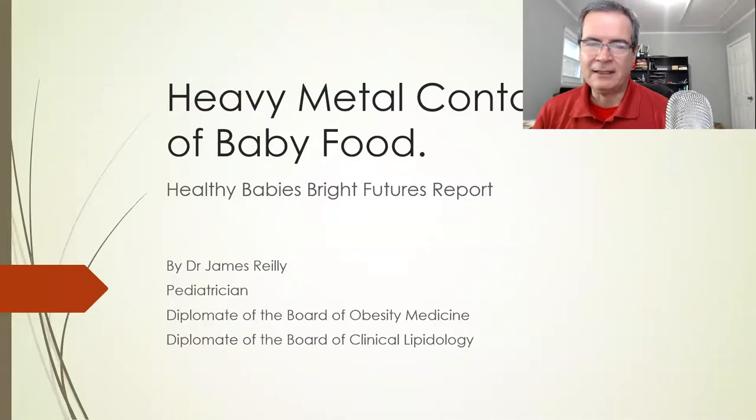Hello, I'm Dr. Reilly, and today I want to talk to you about the recent report from the Healthy Babies and Bright Futures that finds heavy metal contamination in baby food.